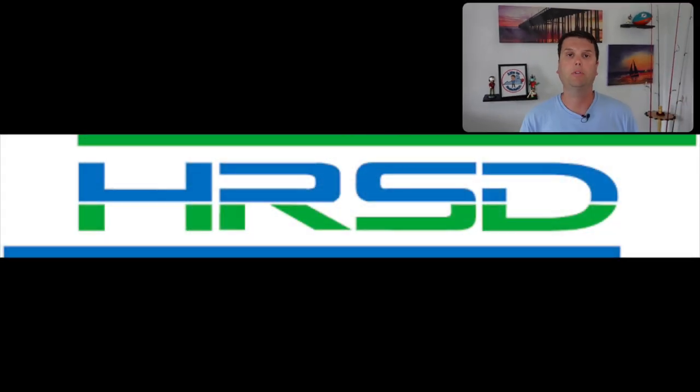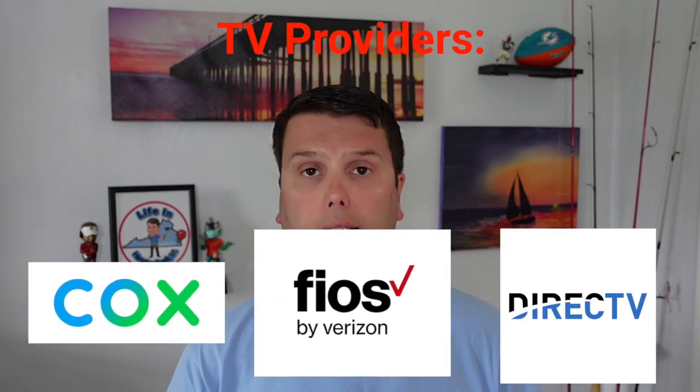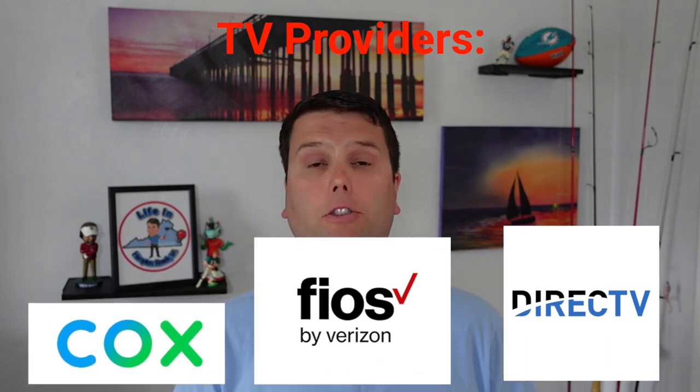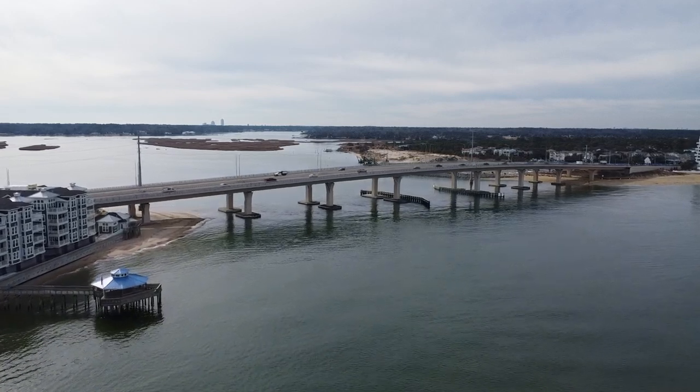As far as the utility companies themselves, for power you have Virginia Dominion Power. For natural gas, you have Virginia Natural Gas. As far as water goes, you have the Hampton Roads Sanitation Department, which is HRSD. And if you're looking for television options outside of streaming, you have Cox, Verizon, and also DirecTV for satellite options. The good news: overall utilities in Virginia Beach are a little less than the national average.